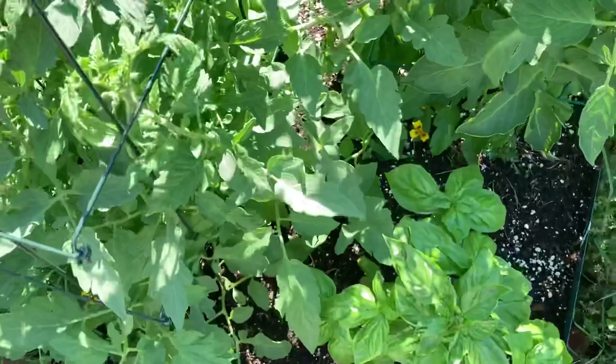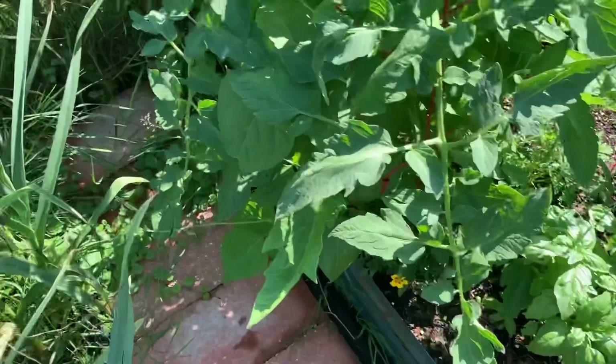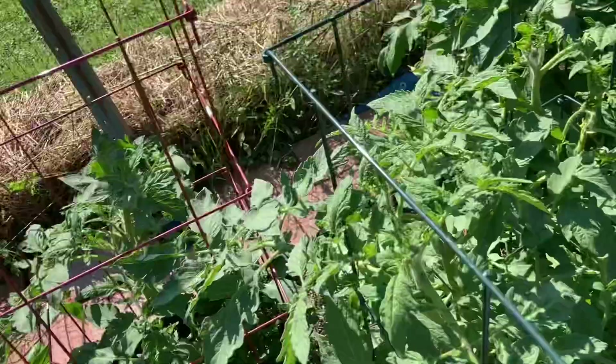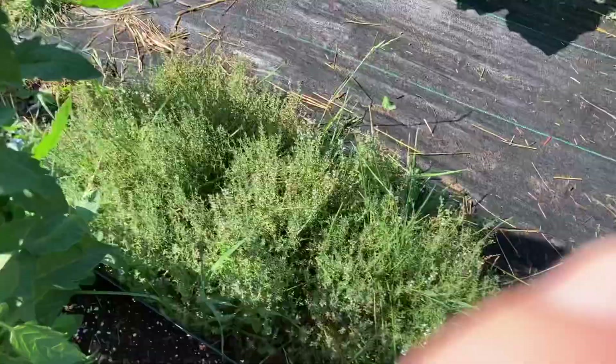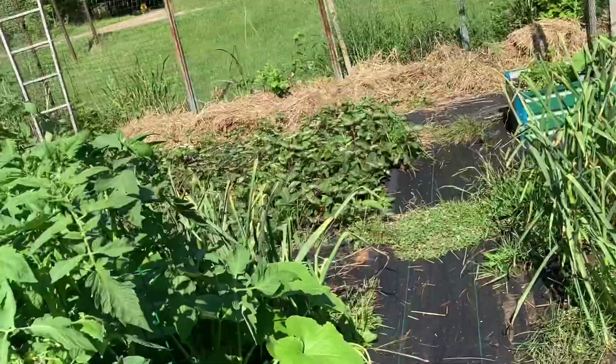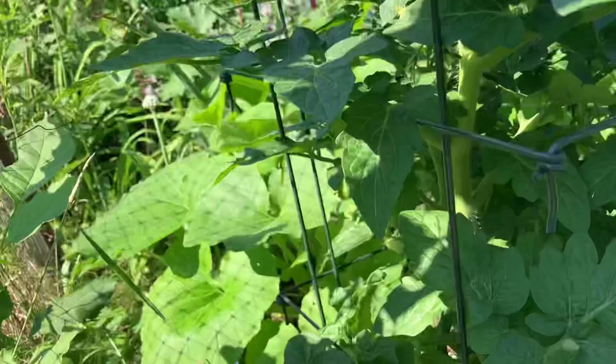Somewhere there were tomatoes over here too. There's a couple of little guys. And I did just see the first cherry tomatoes today too — see if we can find those little tiny ones. Everything's coming along, thanks to the rain.